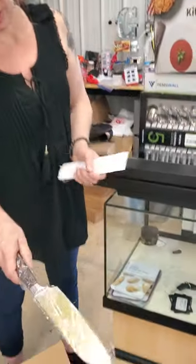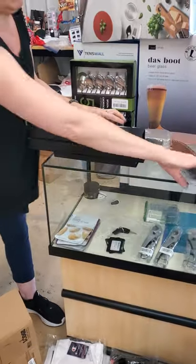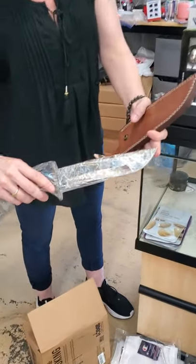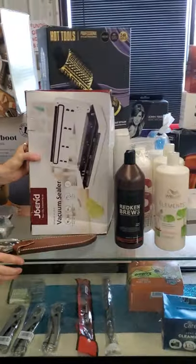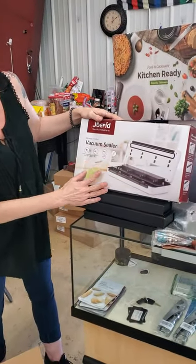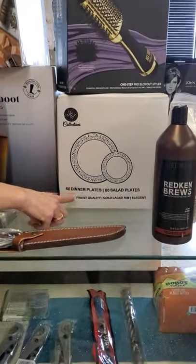This is a really pretty knife. This is a really crazy knife — not a kitchen knife, but it's a cool knife. And we have a vacuum sealer, great for food prepping and different things like that. We have some dinner plates and salad plates — this would be good for Thanksgiving if you have family over and don't want to wash dishes.